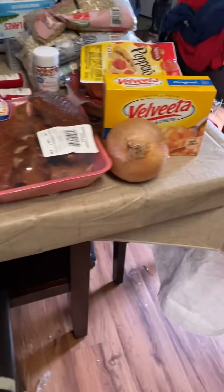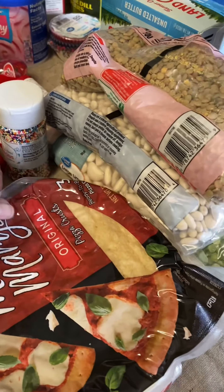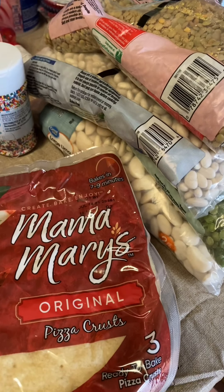I like the Alfredo sauce on my pizza. My grandson likes pepperoni, so we're going to put pepperoni on it. I got the cheese — I didn't get the healthy one, I just did it for them. Original crust. I may do the wrap for mine.